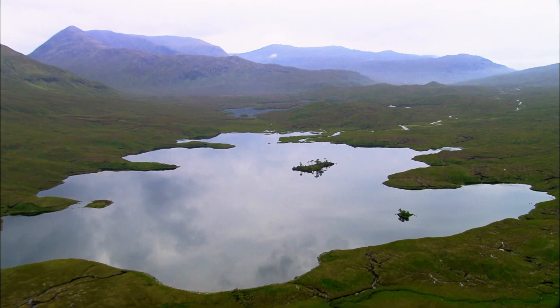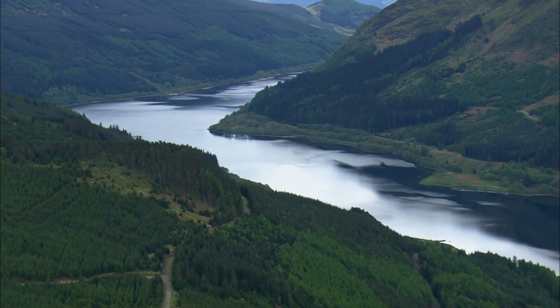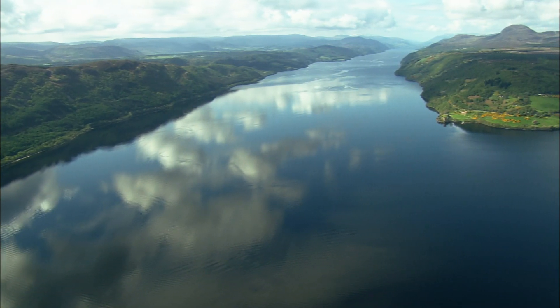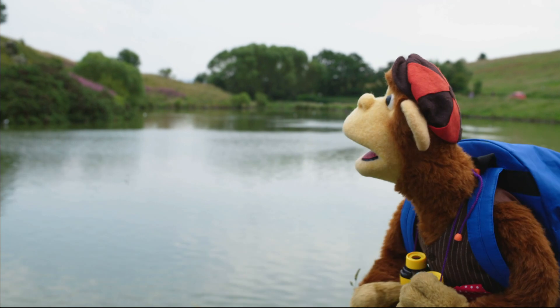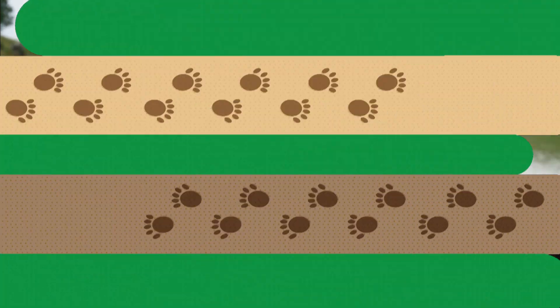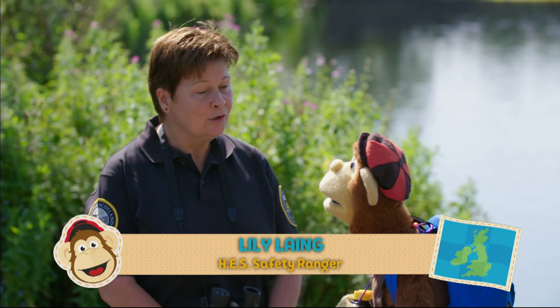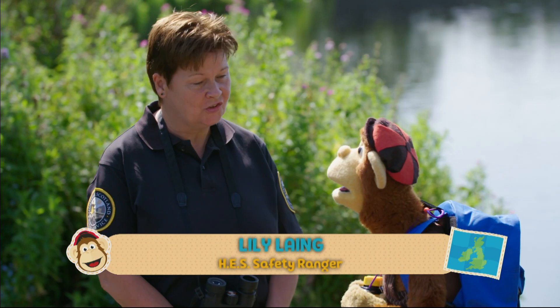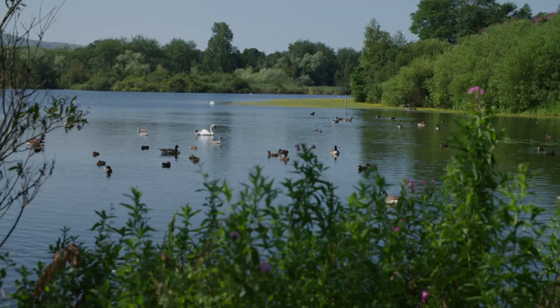There are over 31,000 lochs in Scotland. That is a lot of lochs! Let's meet Lily and find out more about them. Hello, Lily. Hello, Monkey. Welcome to Duddingston Loch. Wow, it is enormous! It must have rained an awful lot to have filled up a lake like that.